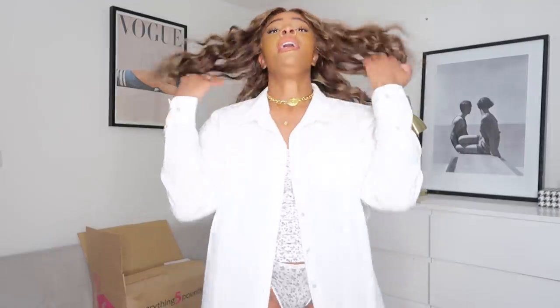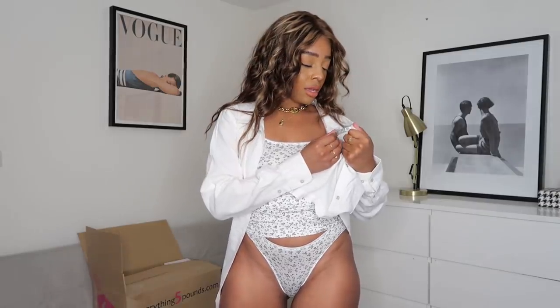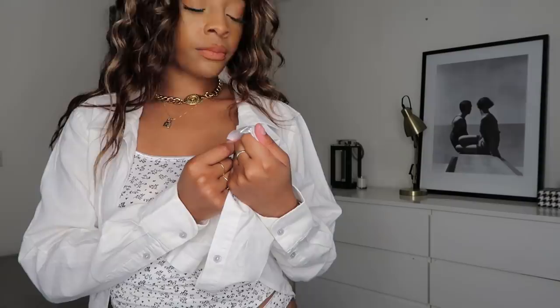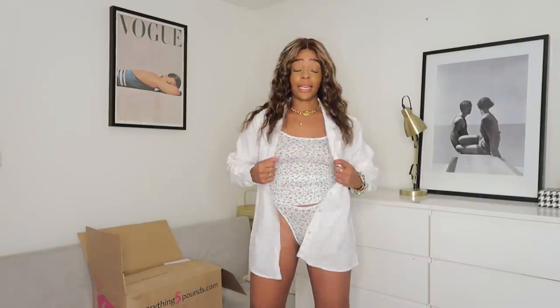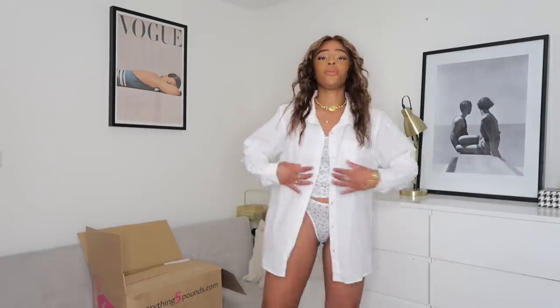In my last everything5pounds.com haul I found the cutest white shirt and I've gone and done it again. I am in love with this shirt - this screams summer at me. I got it in a larger size so it's a bit more oversized. It's kind of the thing I would wear on top of this sort of lounge set at home when the doorbell goes - quickly cover yourself up and still be modest. I think this is 55% linen, 45% cotton. It feels so lightweight - if this has linen in it for five pounds, what a find.